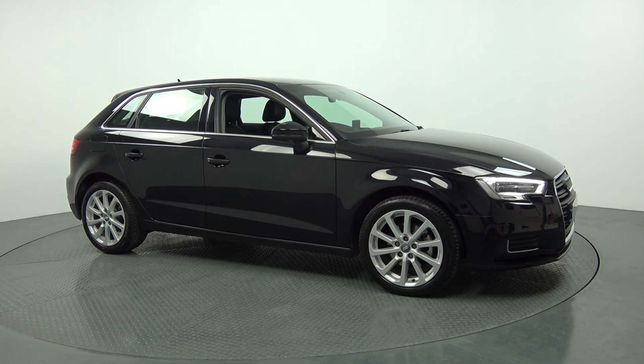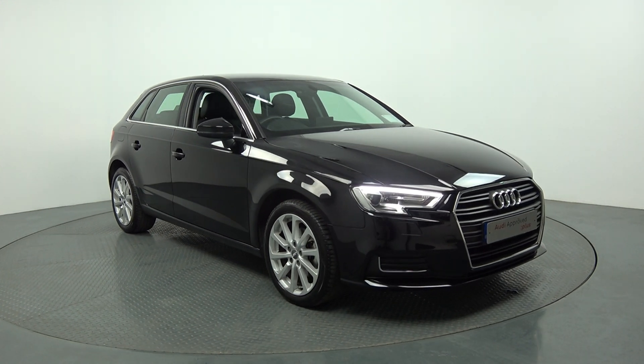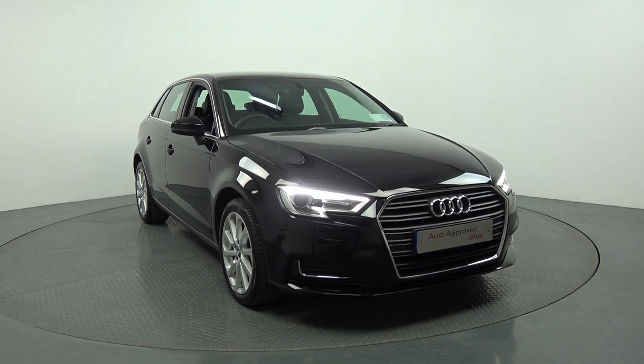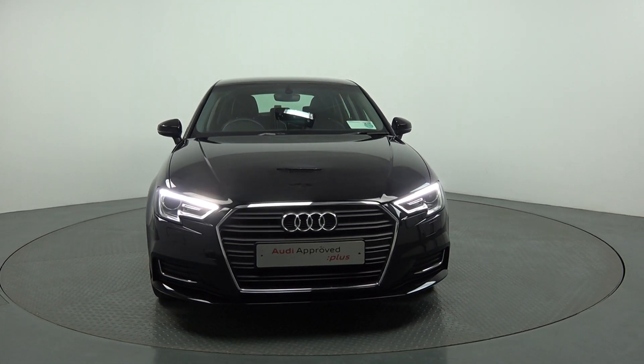This vehicle is part of the award-winning Audi Approved Plus programme, and coming with a very comprehensive warranty. Moving forward, we have your xenon headlamps, LED daytime running lights, and your elegant chrome trim finish on your single frame Audi signature grille.